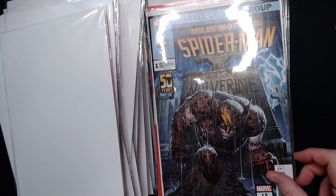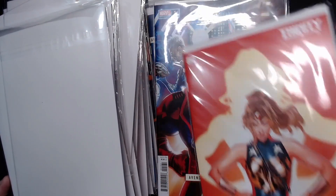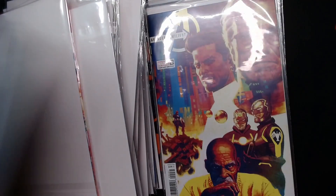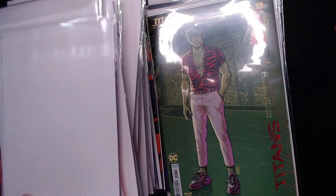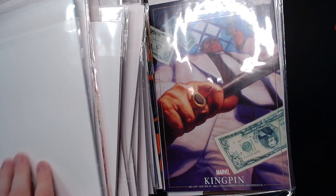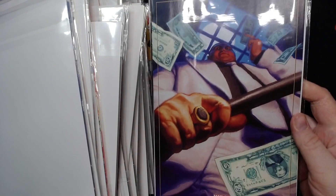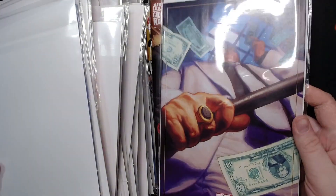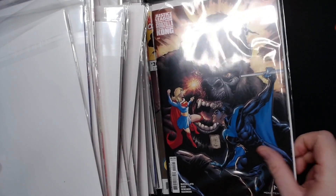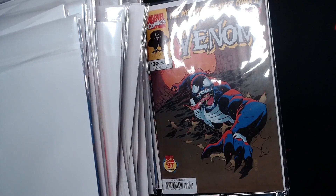We have Miles Morales Spider-Man number 15, the 50 Years of Wolverine variant. Trinity Special number one. There it is — Avengers Twilight number one, and there's number two. Decided to read those. We have Titans number seven — little Beast Boy. And then here's another masterpiece variant, I think this is the second one I've got so far — it's Kingpin. And it's Luke Cage Dagger number three, pretty cool. And then we have Godzilla vs. Kong number four, and then Venom number 30, Legacy number 228 — this is the '97 Wobble Comics variant.